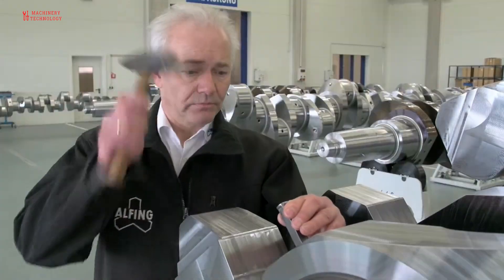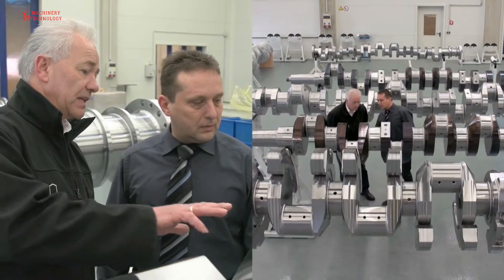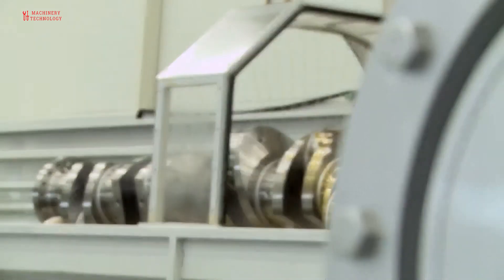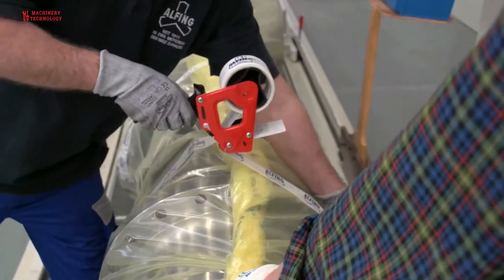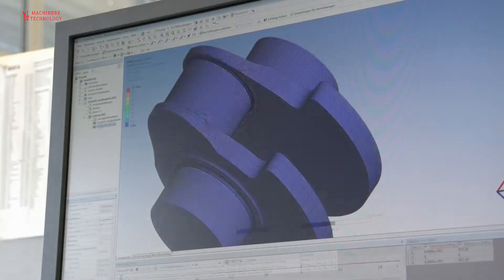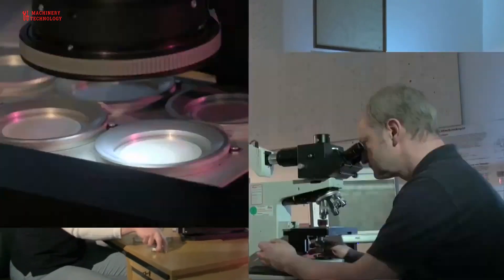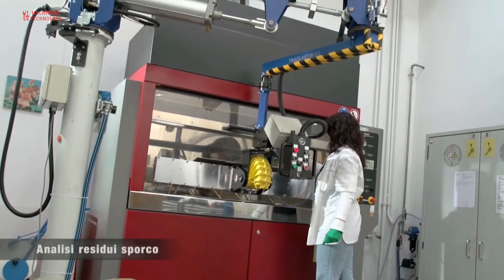Balancing: the crankshaft is dynamically balanced to ensure smooth operation and reduce vibrations. Counterweights are added as needed to balance the assembly. Once the crankshaft passes all quality checks, it is packed and prepared for shipment to the customer or assembly facility. The manufacturing of a giant crankshaft is a precise and labour-intensive process, and each step plays a crucial role in ensuring the crankshaft's performance and longevity in its intended applications. The specific techniques and equipment used may vary based on the size, type, and requirements of the crankshaft.